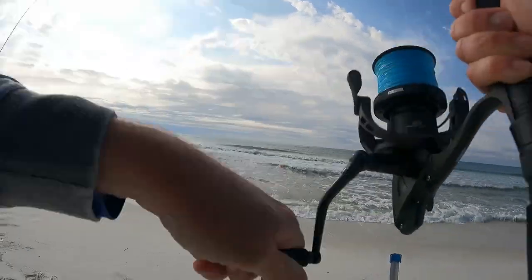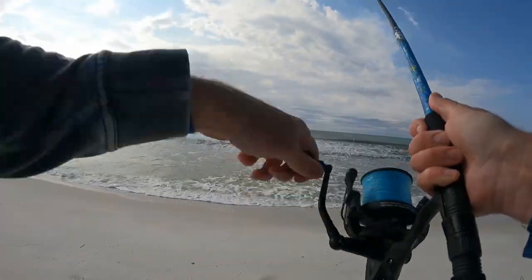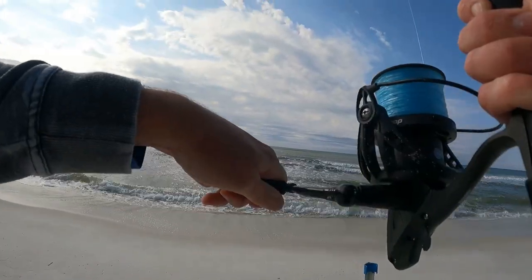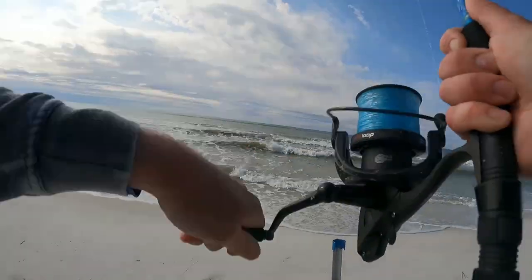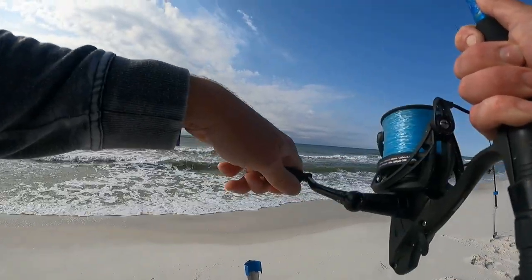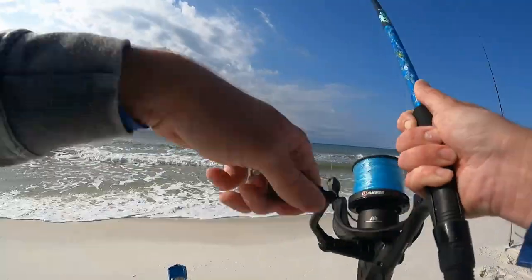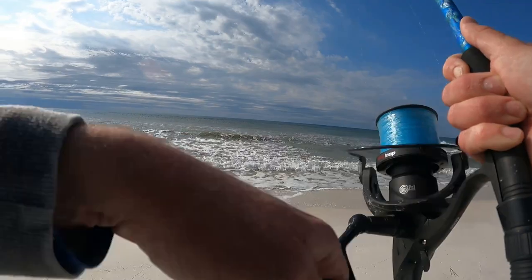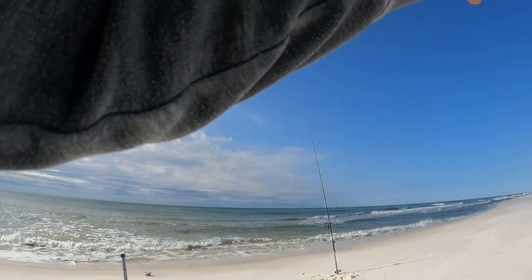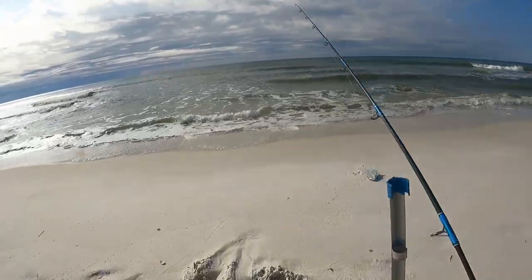He doesn't want to come in — wants to play in the ocean for a bit. We don't want him playing in the ocean — let's go, big dog! Reeling against this current can be tough, now he's going to the right. When they start running to the right, nine times out of ten you got a pompano — but you can lose them in the break if you're not careful.